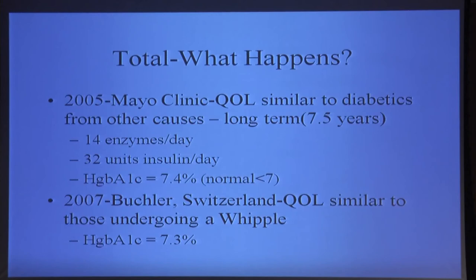There have been a number of studies looking at what happens to people who've had total pancreatectomy. One from the Mayo Clinic found that on average their patients were taking 14 enzyme capsules per day and 32 units of insulin per day. These were long-term survivors, on average 7.5 years after their total pancreatectomy. The hemoglobin A1c — which looks at the average blood sugar over the prior month — was 7.4 percent in this group, with normal being under seven. Most of the 80 million diabetics in this country don't achieve such good results, so their total pancreatectomy patients were clearly coached well and took good care of themselves.